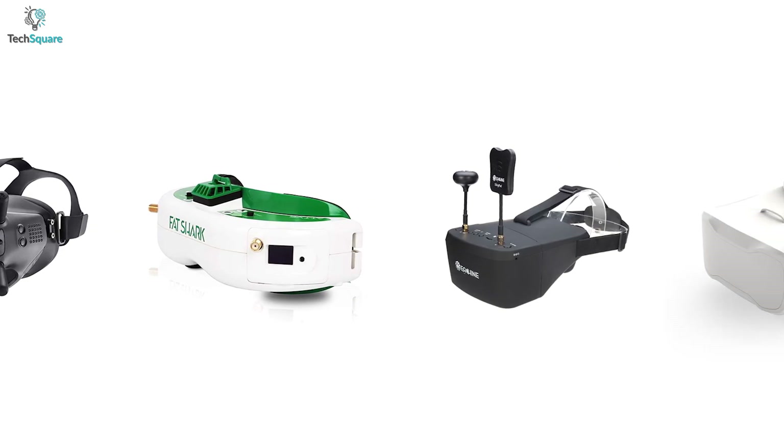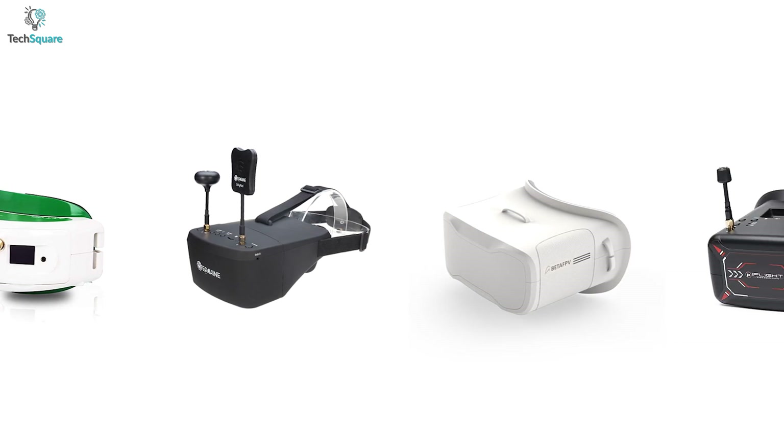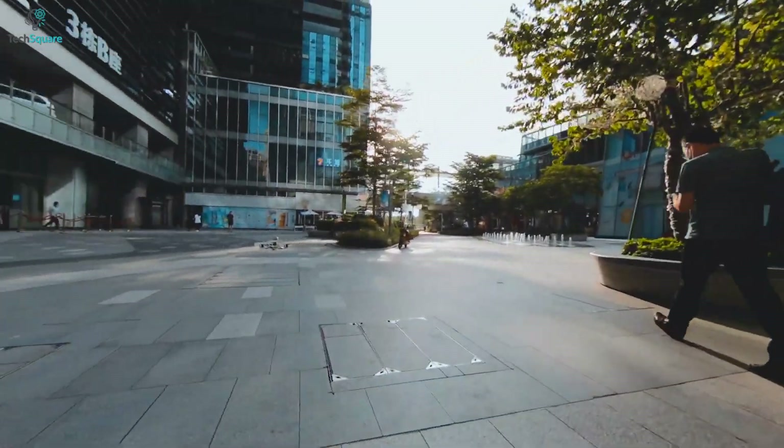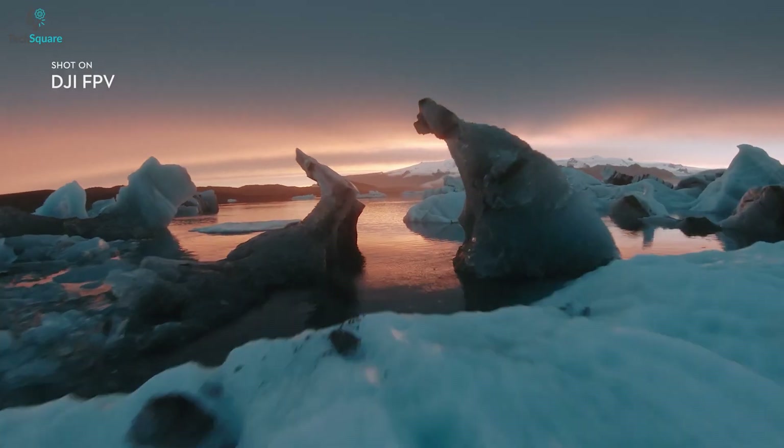To help you out, we have listed the 5 best FPV goggles for drones with all the essential features for enhancing your drone flying experience. So, without further ado, let's dive in.